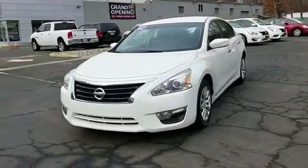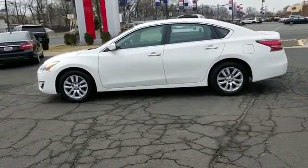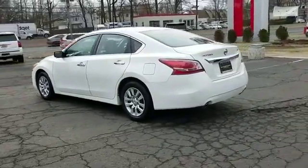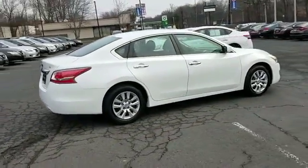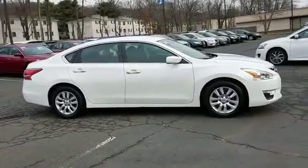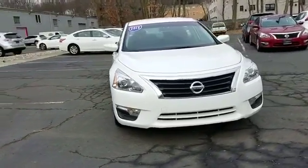2015 Nissan Altima with less than 24,000 miles on the odometer. This sedan combines safety and comfort with style and performance. You'll appreciate the high efficiency at a low price, as well as pass-through rear seat, Bluetooth, brake assist, keyless start, keyless entry, front bucket seats, steering wheel audio controls, engine immobilizer, automatic headlights, and auxiliary input.